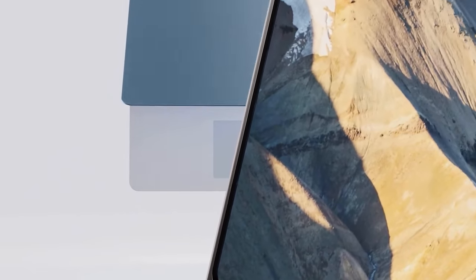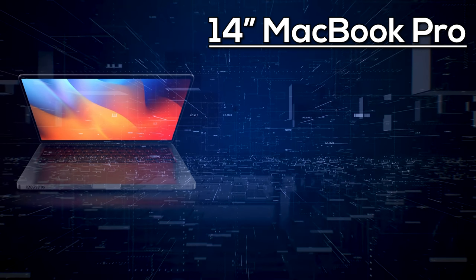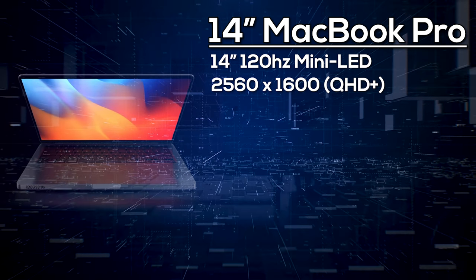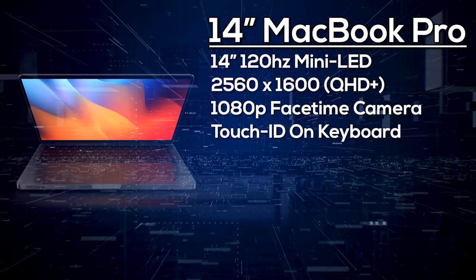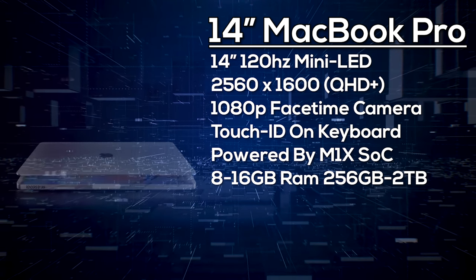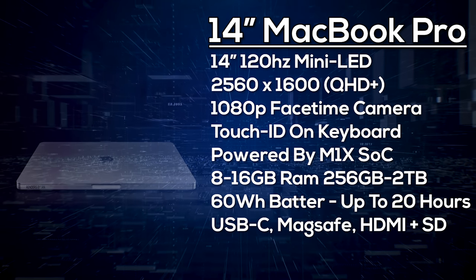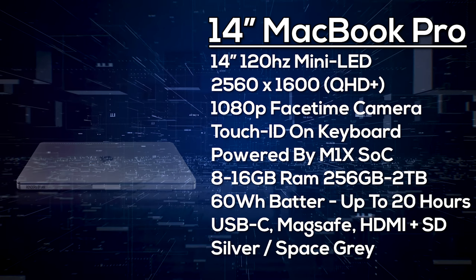Starting with the 14-inch MacBook Pro: it will feature a 14-inch 120Hz mini LED display. While the resolution hasn't been confirmed, the previous 13.3-inch had a 2560×1600 resolution, so we can expect a small increase. It will have a Center Stage webcam, hopefully upgraded to 1080p, and Touch ID via a button on the keyboard. It's powered by the M1X chipset. The base model comes with 8GB of RAM and 256GB of storage, configurable up to 16GB RAM and 2TB storage. We're expecting a 60Wh battery for up to 20 hours of battery life. Ports include MagSafe charging, USB-C Thunderbolt 4, HDMI, and an SD card reader. Colors are likely silver or space gray, with a starting price of around $1,800.